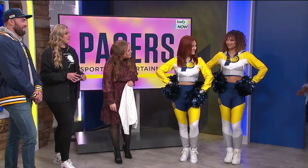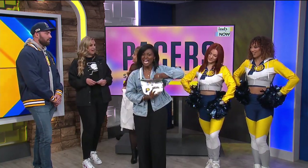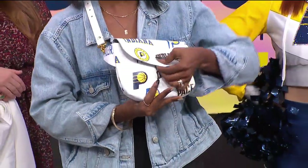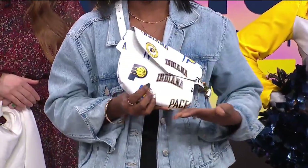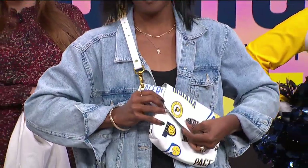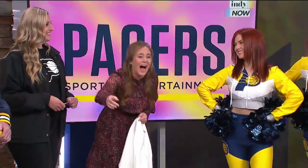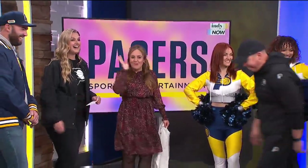Next up, I'm super excited about this. We are doing a local collaboration with Hal & Hyde — they're in Fountain Square. They have done some really cool leather bags for us. You can only get these in the team store. Ebony's got the limited edition print, so come and check these out. We've featured them on the show before.